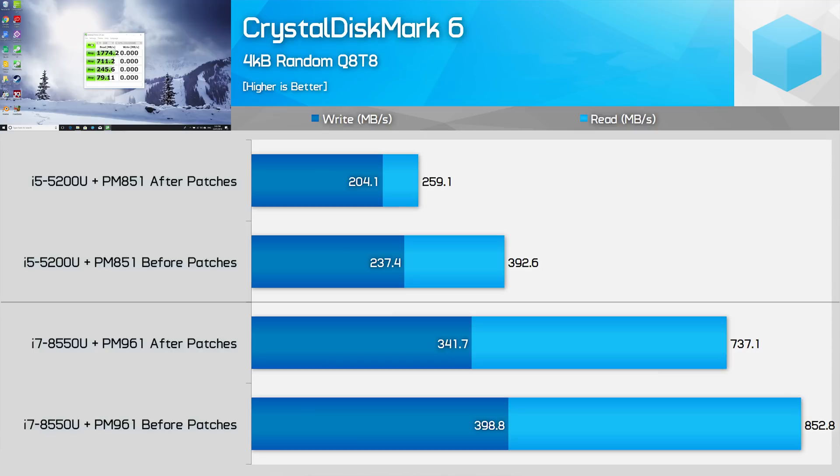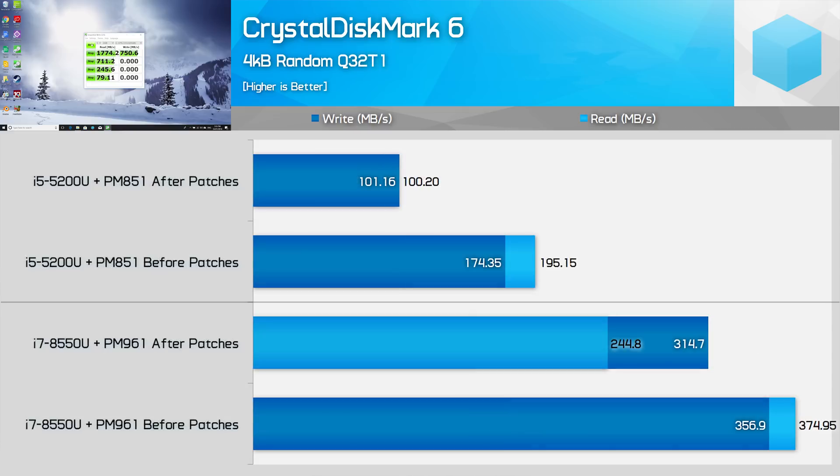It's interesting to see how other queue depths and thread counts affect performance. With 8-thread, 8-queue-depth random transfers, the 8th gen XPS 13 takes a 14% hit in both reads and writes, while the Broadwell machine takes a larger 34% hit in reads but the same 14% hit in writes. Switching to single-thread random transfers with a queue depth of 32, the SATA drive gets punished with more than 40% reduction in performance in both reads and writes, compared to 35% and 12% drops in reads and writes respectively on the PCIe drive.